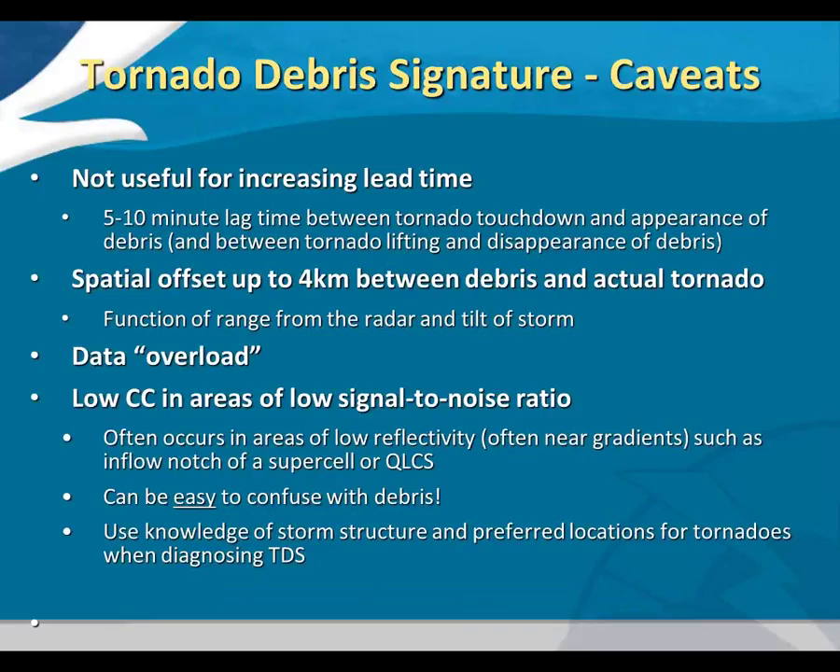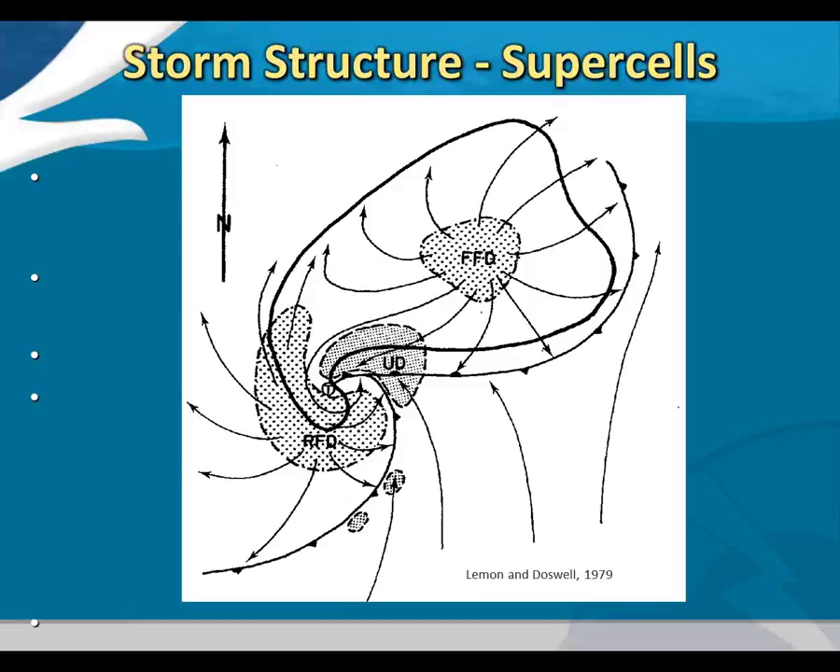Storm structure is also important. On a supercell, the tornado is typically located on the hook — it may move northwest if the tornado occludes, but usually forms at the interface between the updraft and downdraft on the southwest or rear portion of the supercell. Even a QLCS has an inflow notch, and tornadoes typically form near that area. If you're seeing a low CC signature that's not in the reflectivity hook or is far away from it, question that. Even if the CC signature looks like a dead ringer, you really have to correlate it with other fields.